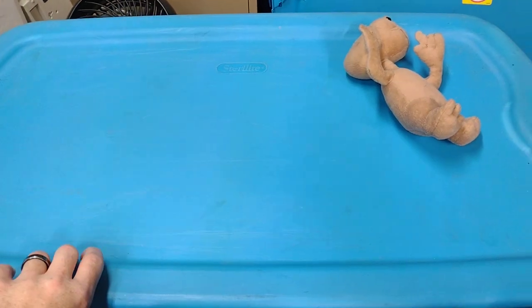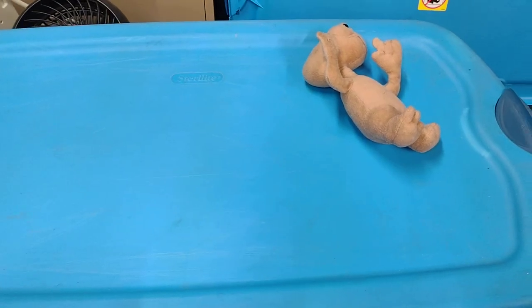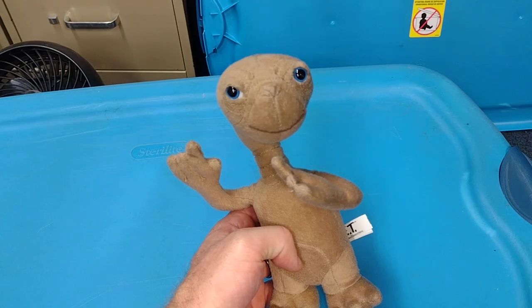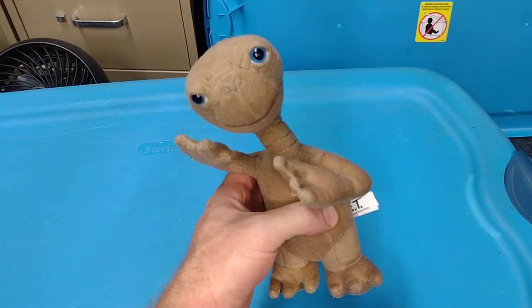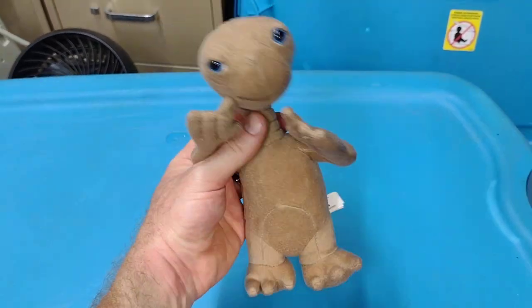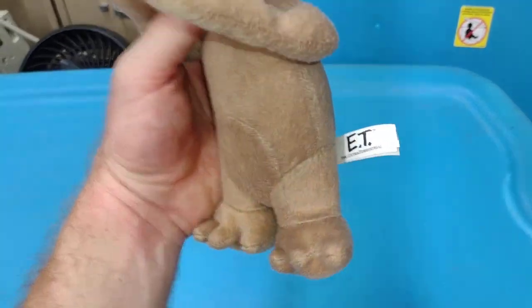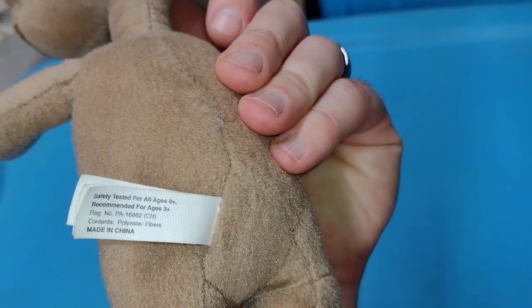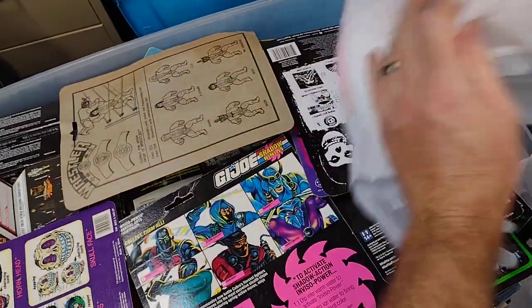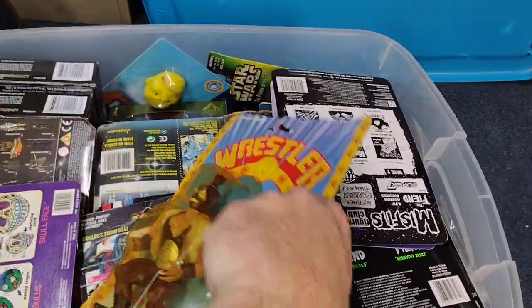Hey everyone, welcome back to another Dr. Twisted Toy Time. Got another bin filled with crap-tastic plastic. First, we were out running errands today and I found this little ET at a thrift store. Also picked my daughter up — we were hunting for Halloween costume pieces and we found something she wanted. Then I found this ET. Let's remove some of these bags and get started.